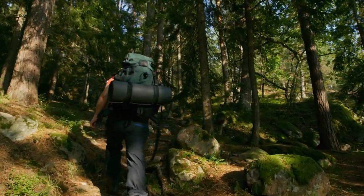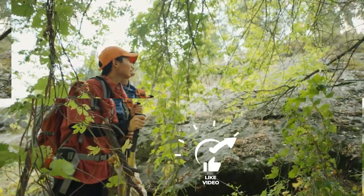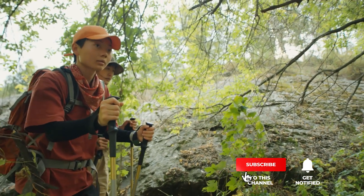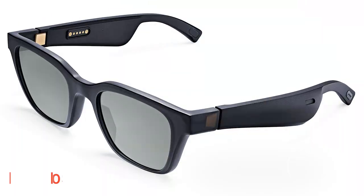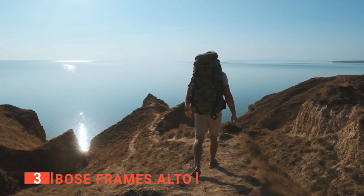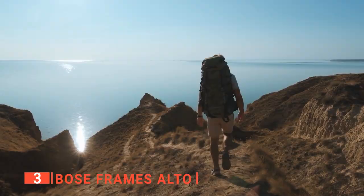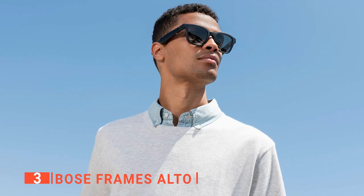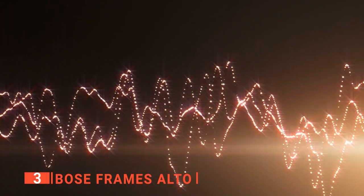Still haven't found an EDC gadget that meets your needs? Well, keep watching because we have more lined up for you. If this is your first time visiting our channel, be sure to subscribe and hit the bell icon to receive notifications of our next videos. The third product on this list is the Bose Frames Alto. If you want to listen to your favorite music without having little white stalks hanging out of your ears, then this is the product you need. Bose Frames are the company's first audio sunglasses. They have hidden miniaturized Bose speakers in the temples that produce rich, immersive sound for you while others hear nothing.